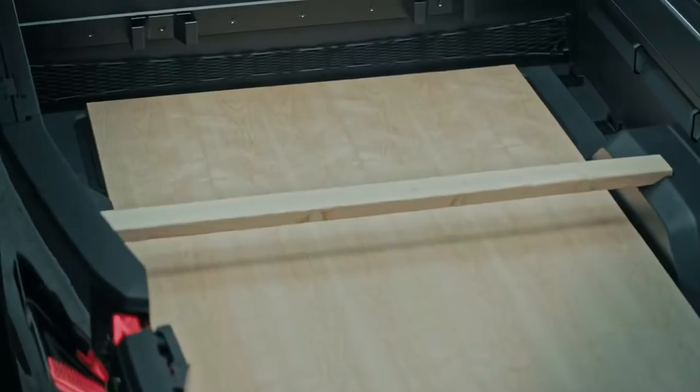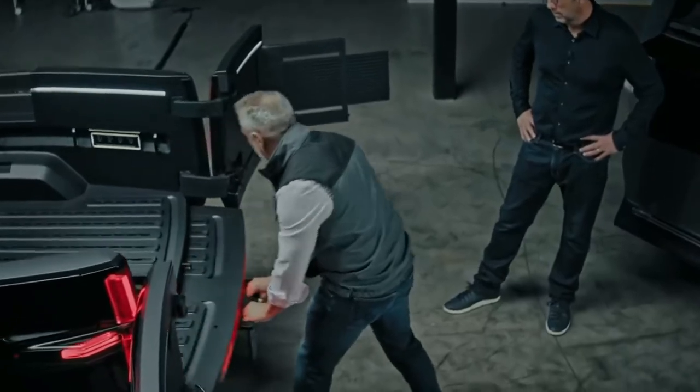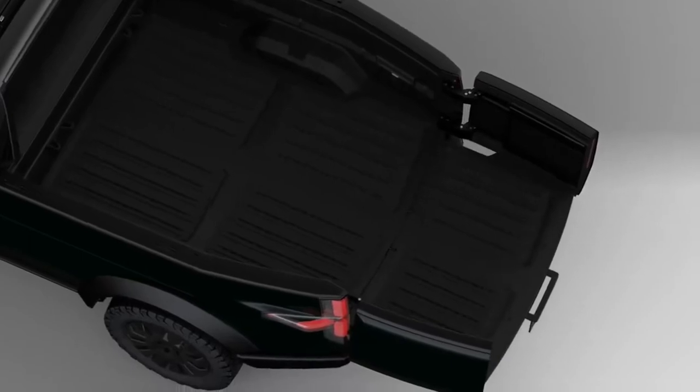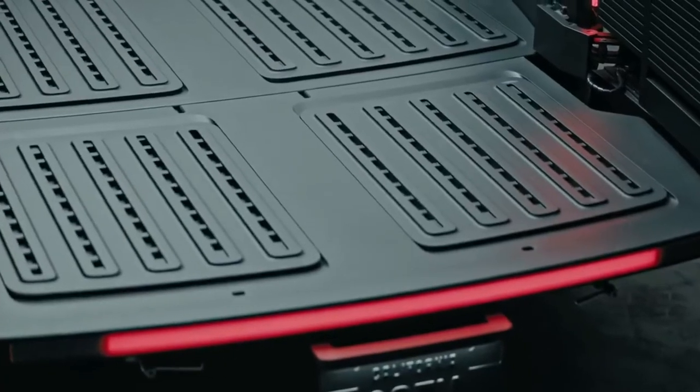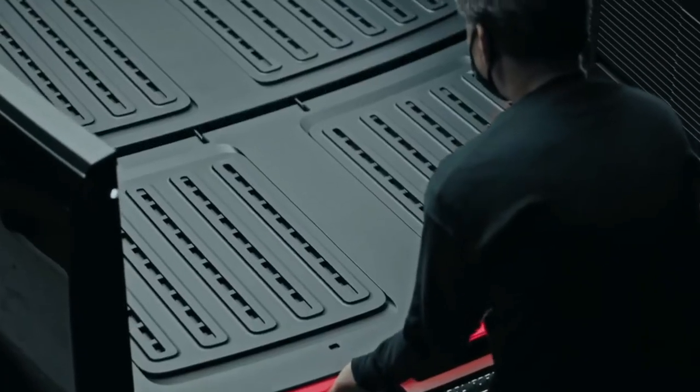Let's say I've got to go pick up a sheet of plywood. I need an eight-foot bed but I wanted a six-foot bed price. We designed it so you can extend it and now you have an eight-foot bed. Then when you want to go back down to a six-foot bed, just put it away and off you go — you're back to work.